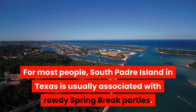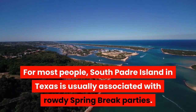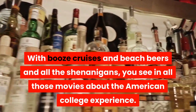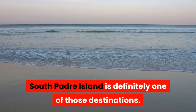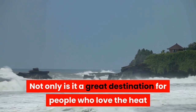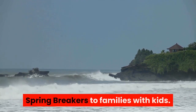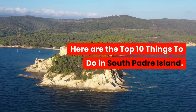For most people, South Padre Island in Texas is usually associated with rowdy spring break parties, with booze cruises and beach beers and all the shenanigans you see in all those movies about the American college experience. South Padre Island is definitely one of those destinations, but it's also a year-round destination that can appeal to everyone from spring breakers to families with kids. Here are the top 10 things to do in South Padre Island.